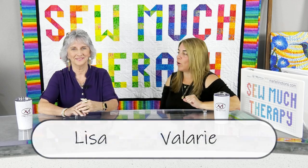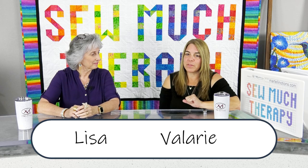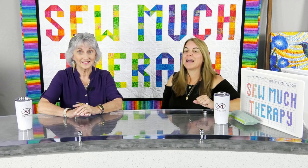Hi guys and welcome to So Much Therapy. I'm here with one of our very favorites, Lisa Gifford, and we're excited to launch So Much Therapy. You can see this quilt behind us that Lisa made. Today we're talking about how things are created and the process it takes, so I'm going to ask Lisa a bunch of questions and she'll give you a behind-the-scenes look at how she does things.